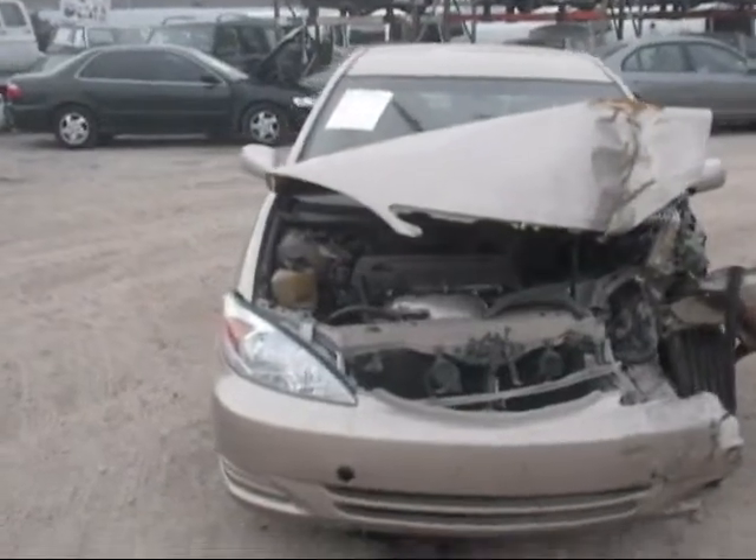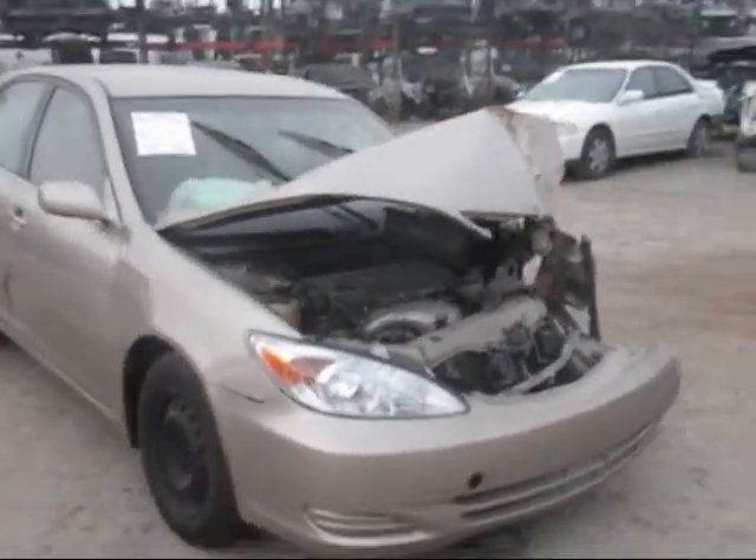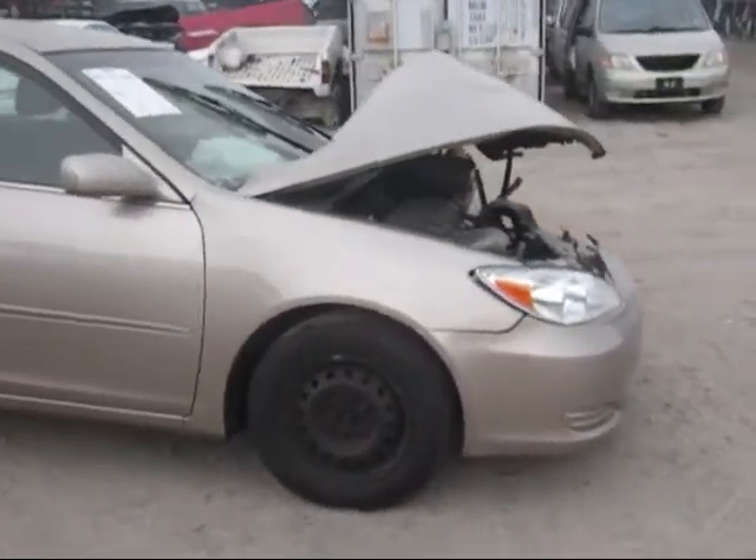Today we have a 2003 gold Toyota Camry, smashed in mostly on the driver's side front. The front bumper is no good.